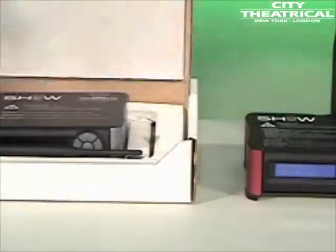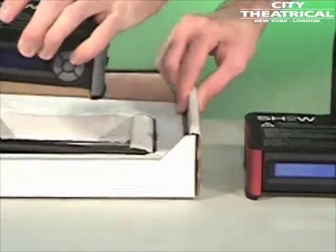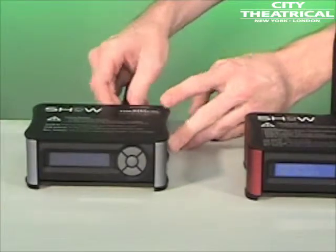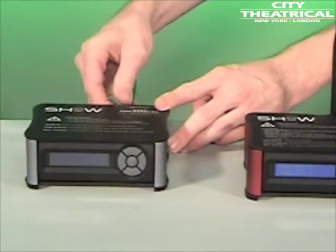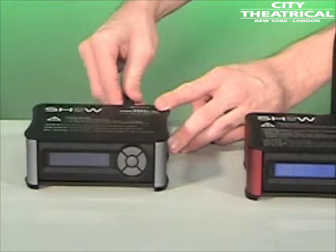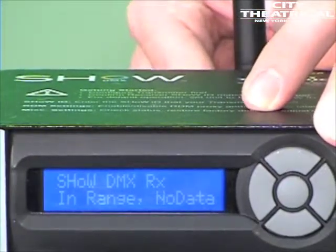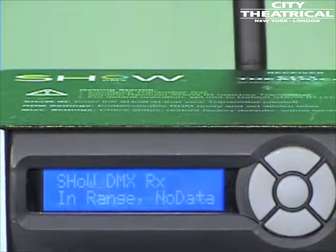As we've seen, the ShowDMX system has a sophisticated user interface, but in its default mode, ShowDMX is completely plug and play. Right out of the box, or by resetting factory defaults, the transmitter and receiver will wake up in contact with each other and no other settings are needed unless the user chooses to make them. With all its sophistication, the ShowDMX system is also one of the simplest systems to use.